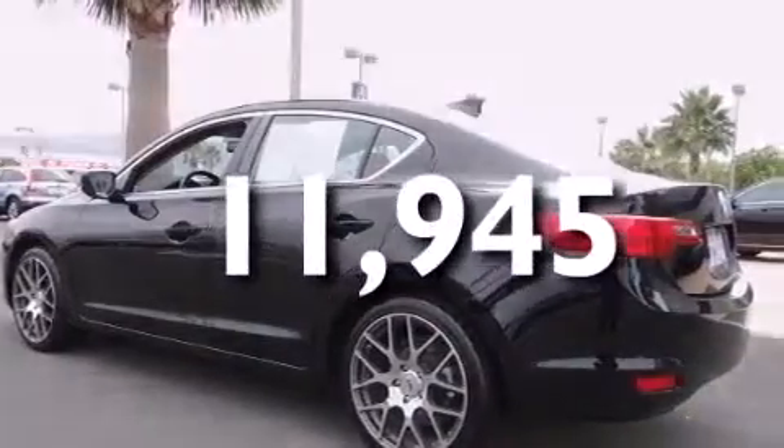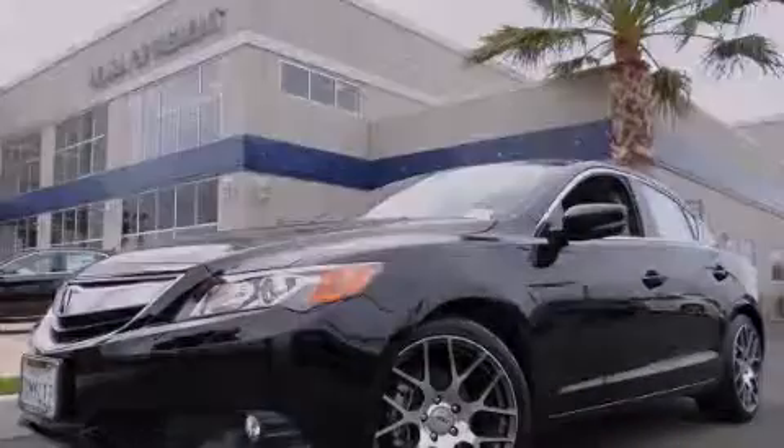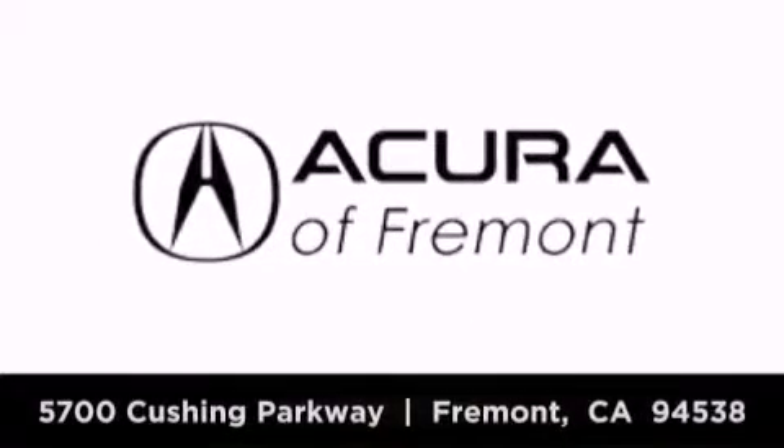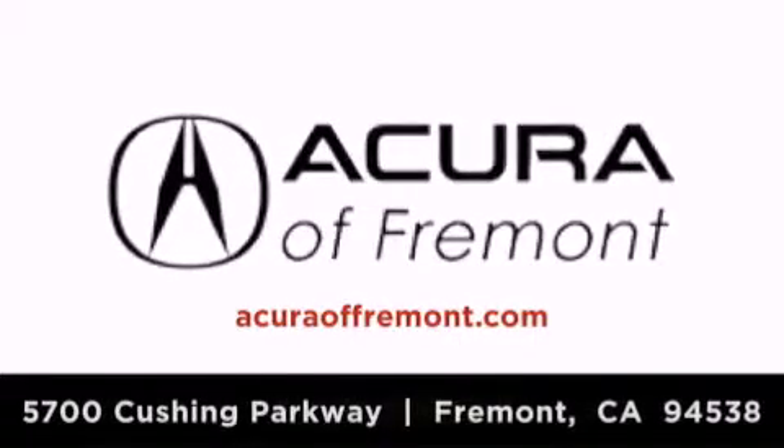Call now to find out how you can own this breathtaking automobile. Acura Fremont is located at 5700 Cushing Parkway in Fremont. Our goal is to exceed all of your expectations to ensure that you'll return for future visits.